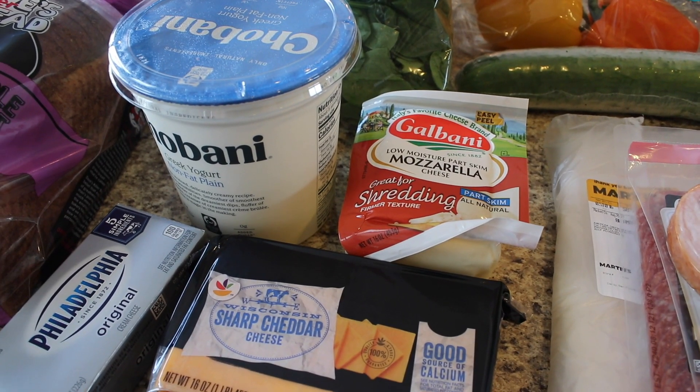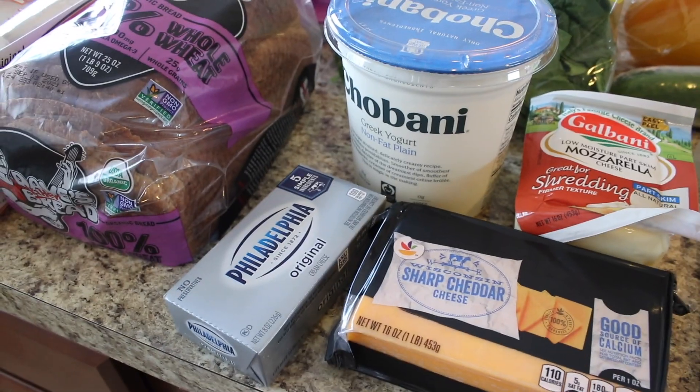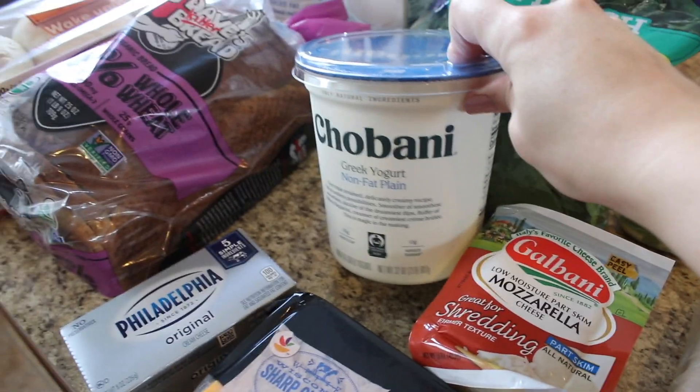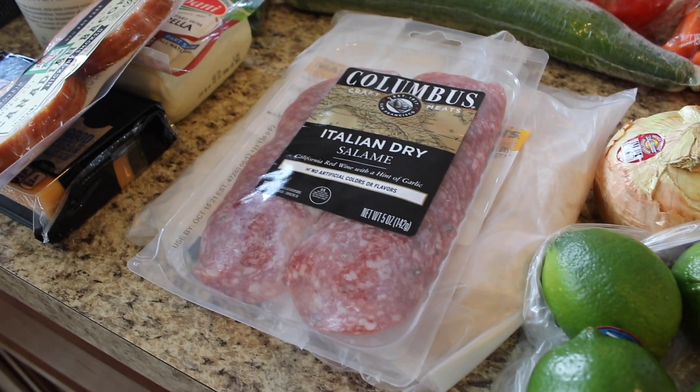I got some mozzarella cheese for pizza night, some sharp cheddar to have on hand for recipes, and then some cream cheese. I'm going to have that on hand just in case I make cinnamon rolls soon, for the cream cheese frosting. I also got some Chobani Greek yogurt.